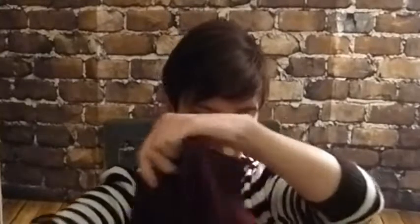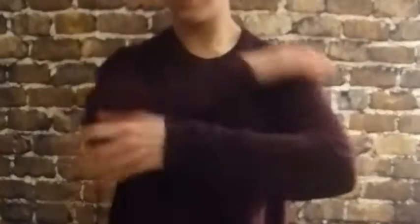Next we'll go to TK Maxx where I got this very simple waffle knit long sleeved jumper. It is a men's jumper, albeit a small - it fits like a dress and it's so comfy. You can stretch it down as a dress or tuck it up as well, and it's just so soft and warm and snuggly and I love it.